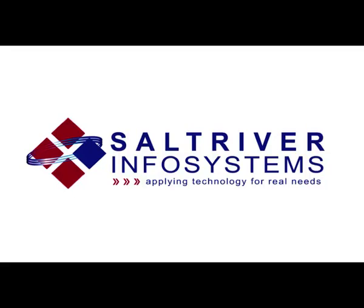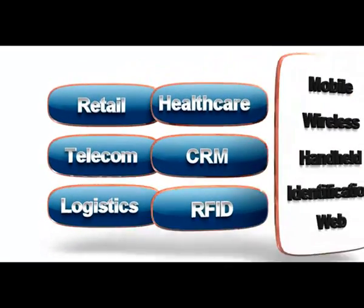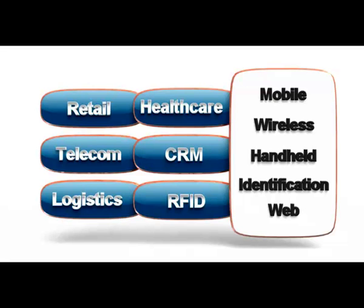Saltrava Infosystems Private Limited, an IT solution and services provider based at Ahmedabad, Gujarat, specializes in retail, telecom, logistics, healthcare, CRM and RFID solutions based on mobile, wireless, handheld identification and web technologies.